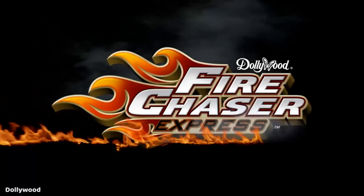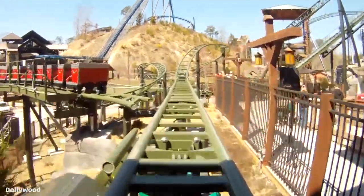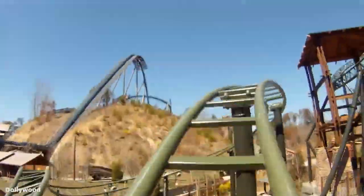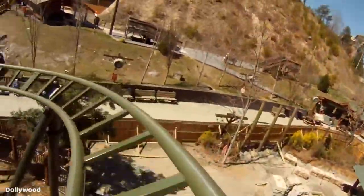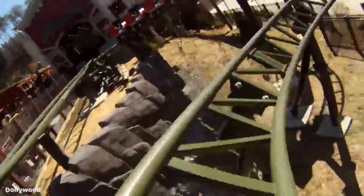Once you board these awesome fire engine themed trains, you will hear a siren go off and then you are immediately propelled out of the station with a tire launch from 0 to 16 mph in one second. You twist up to the right then back down to the left through a helix, followed by another helix to the right where you engage with the ride's lift hill.